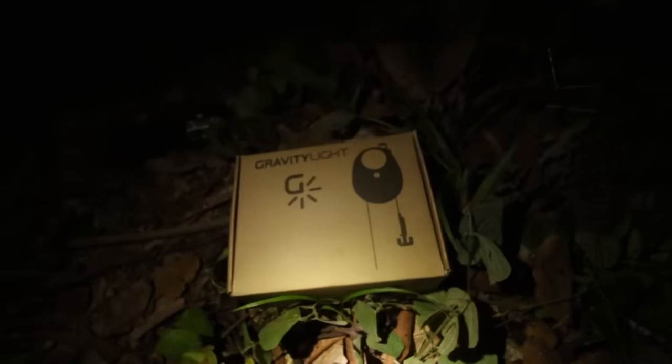I've done this all over the world. I've done this in Africa. I've taken showers by headlamp — it's an important thing. But what if you live off the grid so far that you don't have access to batteries? Today I want to talk about a new invention that I'm really excited about. It's a company called Gravity Light.